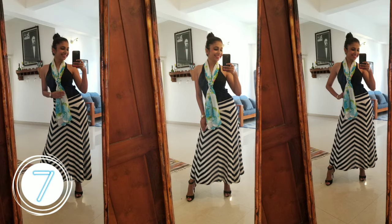Thinking of something casual? Well, you can style your black dress with a black and white A-line skirt and style it with a scarf.